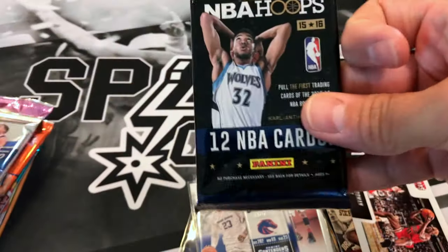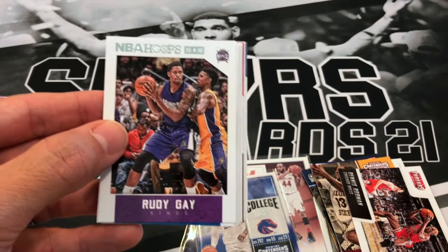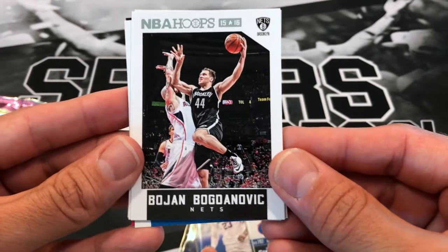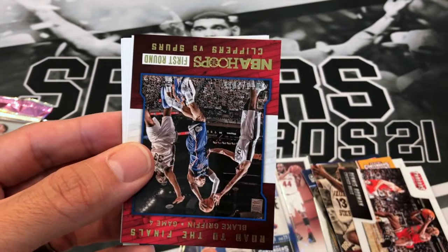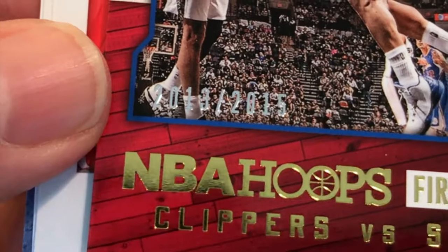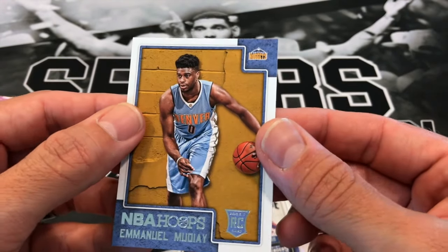15-16 Hoops with Karl-Anthony Towns on the cover. We got Rudy Gay, Aaron Gordon, Al Horford, Drew Holiday, Bojan Bogdanovic, Patty Mills, Wesley Johnson, Dwight Powell, a Blake Griffin Clippers vs. Spurs road to the finals numbered out of 2015, Aaron Brooks, Leandro Barbosa, and Emmanuel Mudiay rookie.